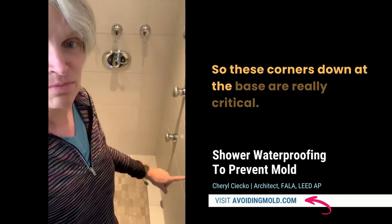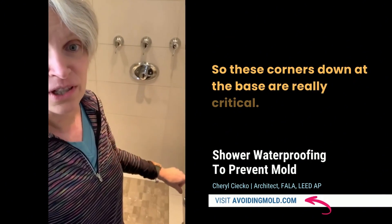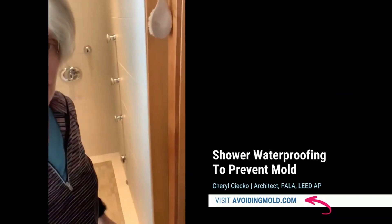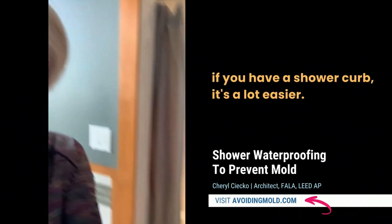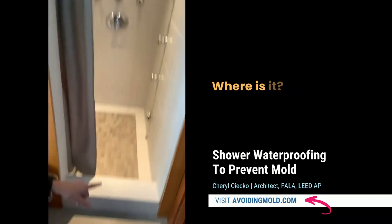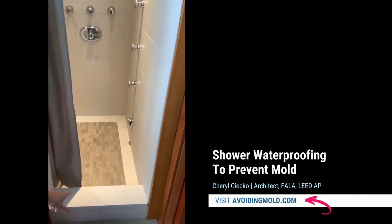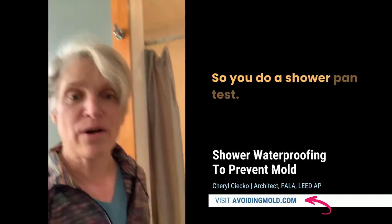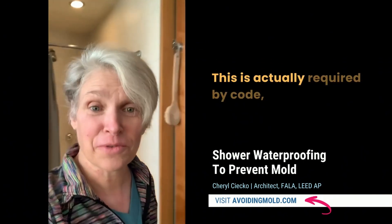For showers, what I recommend is that if you have a shower curb it's a lot easier. In my shower you can see I have a curb — there it is. You do a shower pan test. This is actually required by code but nobody seems to do it. If you ask and you know it's code, you can request it.